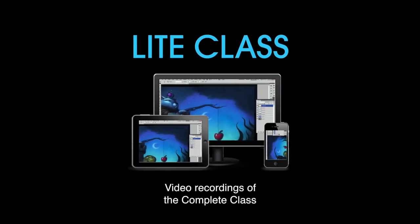If you're not able to get into the complete class, you can still purchase the light class, which gives you all the access to what happened in the complete class in video recording. If you've been putting off learning Photoshop, now's the time. Click the link below and reserve your spot today.